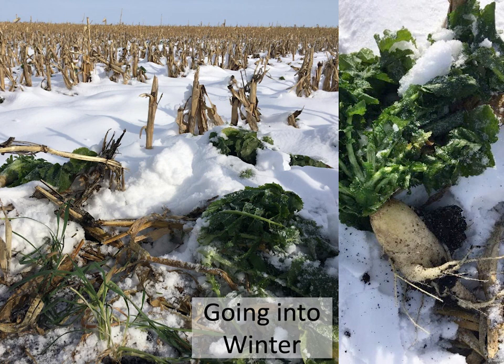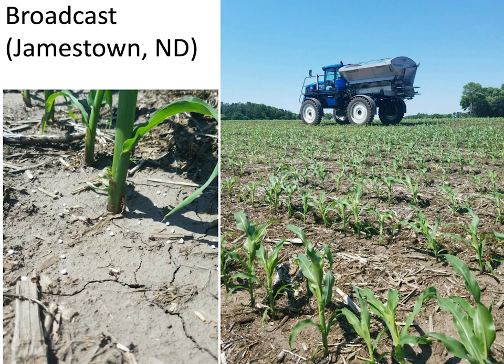Going into winter, here's the size of the radish — it looked great and was nicely insulated, still green. I really like the interseeding with that twin-row unit.